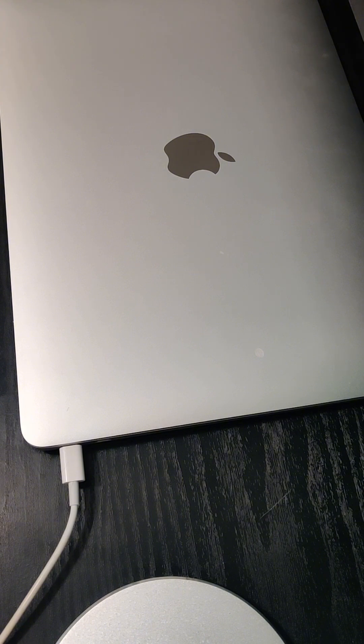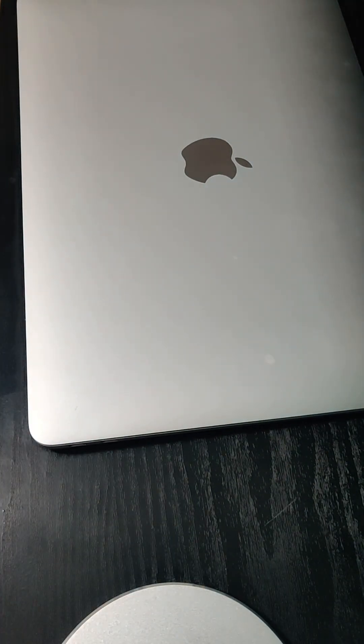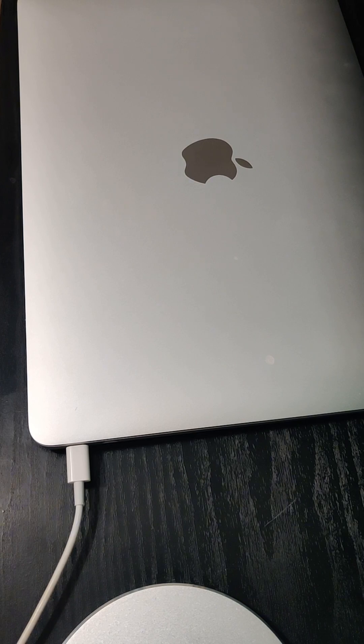A very simple solution is to unplug your MacBook when it's fully charged. However, if you need your MacBook plugged in all the time, then try the next solution.